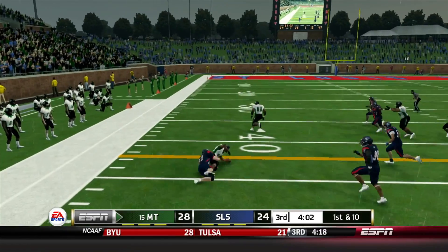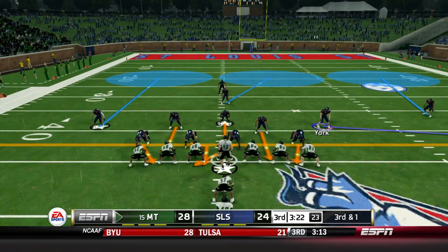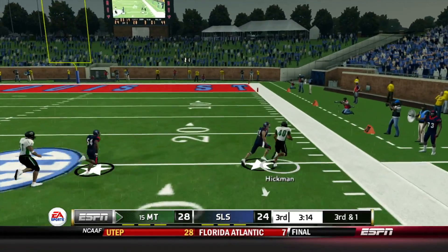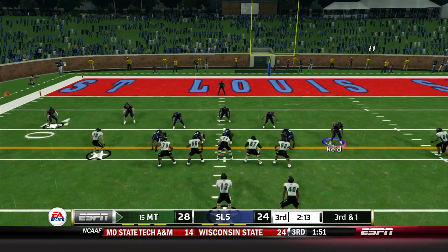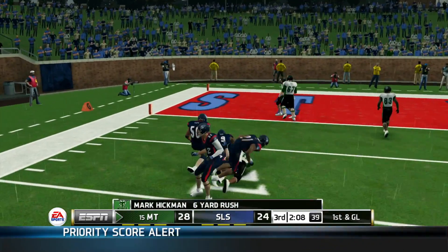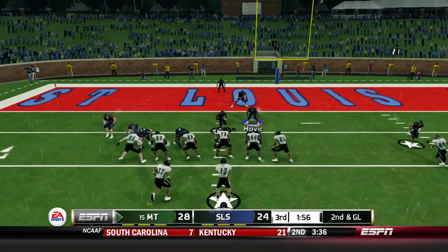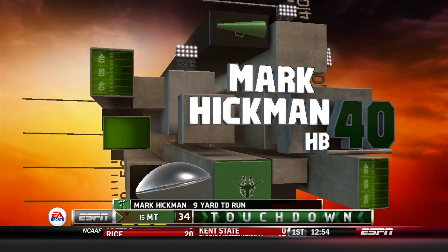Hickman starts the third quarter — hesitates a little, tries to make a move on Brian York, gain of 9. Third and 1, handoff to Hickman — first down, a lot more room, breaks a tackle, gets pushed out of bounds by Brian Britt, to about the 23. Hickman again, breaks a tackle, gain of 6, sitting at 83 yards. Second and goal — Hickman gets it up the middle and runs over Jacob Drackett, touchdown! Missouri Tech leads 35-24.